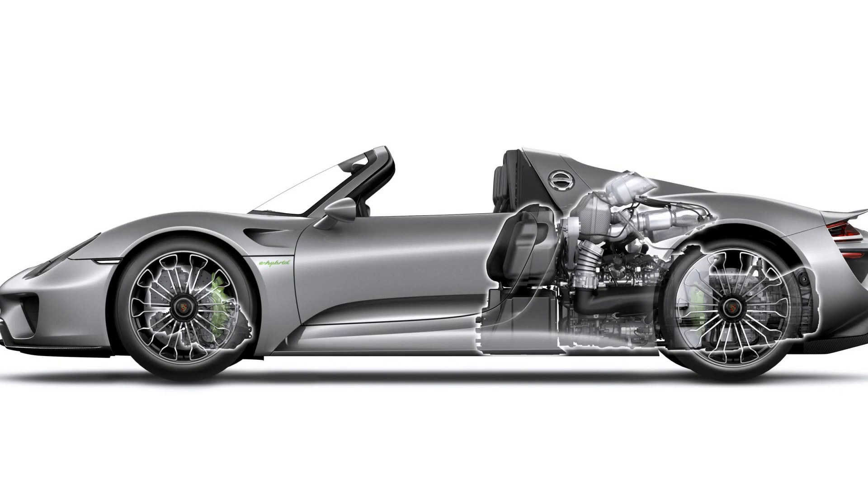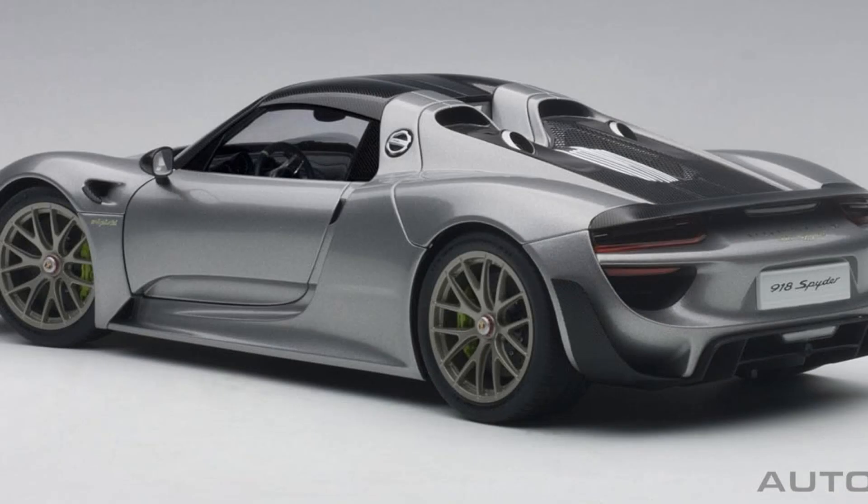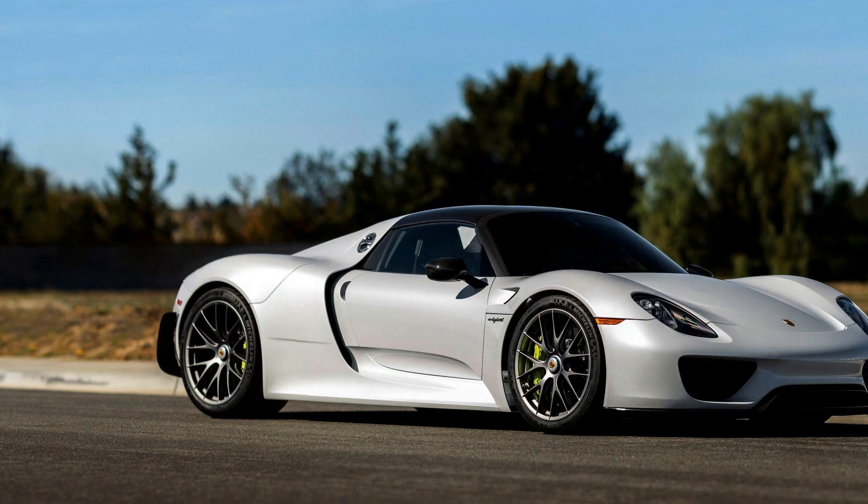Moreover, the limited availability of replacement parts and mechanics with experience working on such a rare vehicle can be challenging to locate. Practicality is also not the Porsche 918 Spyder's strong suit. Its two-seat configuration and limited cargo space make it unsuitable for families or longer road trips requiring more than just a change of clothes or essential items.